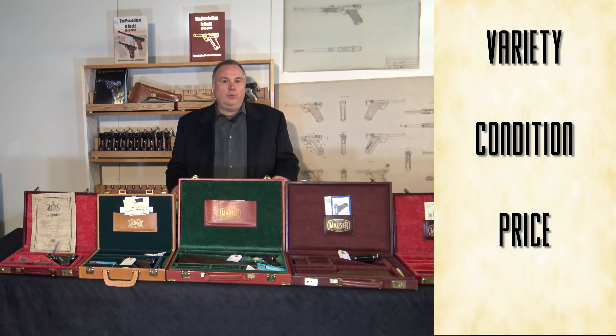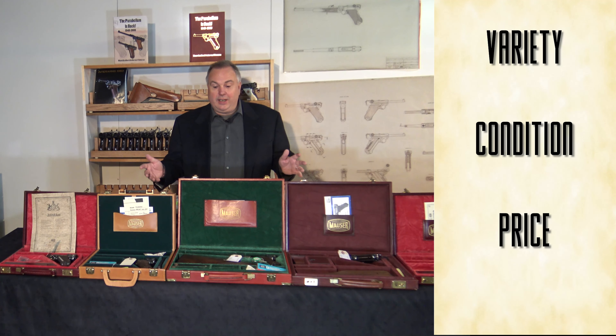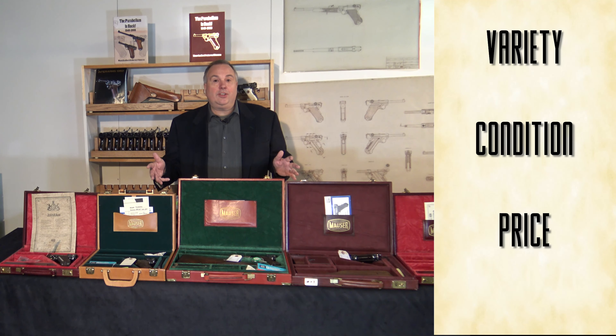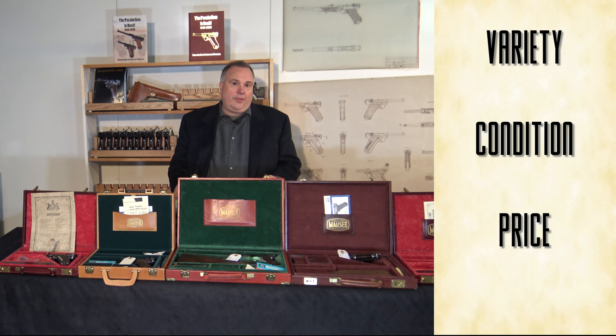Number two is condition and authenticity. These guns tend to be in excellent condition and they're easy to authenticate. And third is price. The price of original Lugers from the war or before the wars are sometimes crazy, and these guns tend to be relatively inexpensive in comparison.